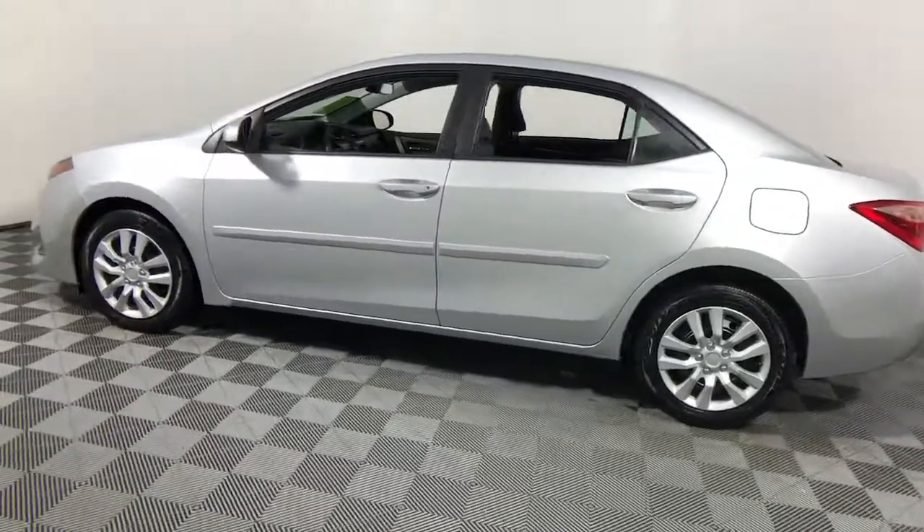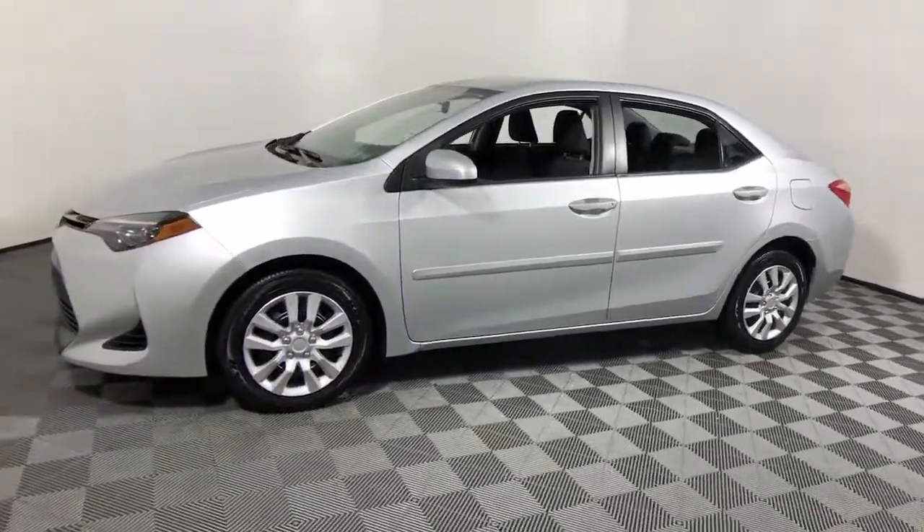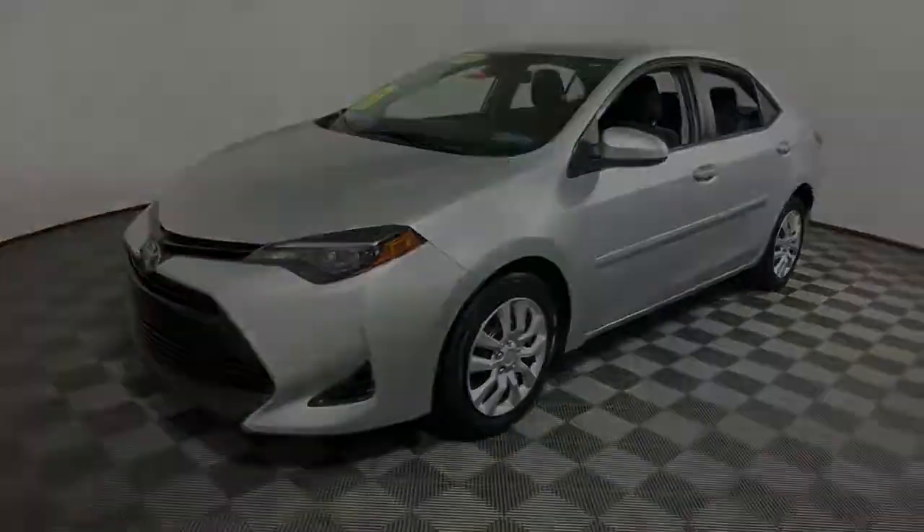This vehicle offers the rides you want and the value you need. See for yourself when you take it out for a test drive. Our professionals...